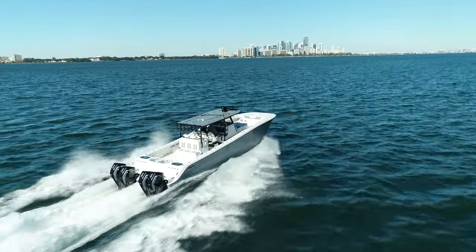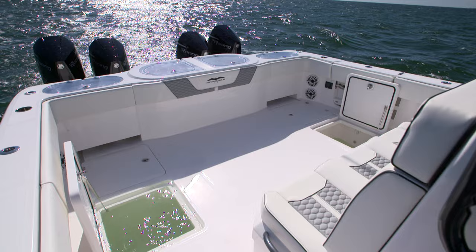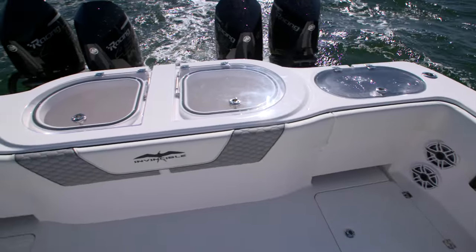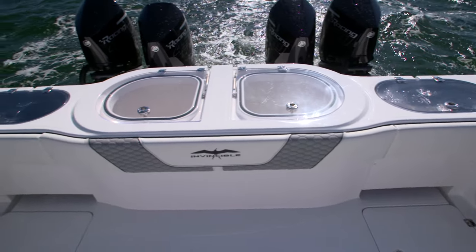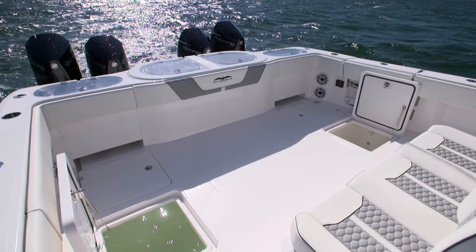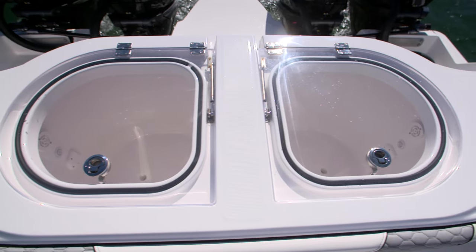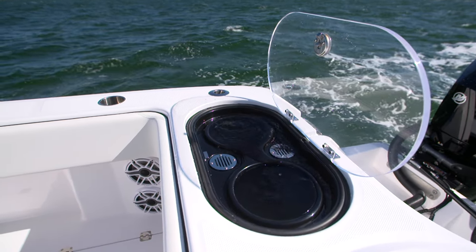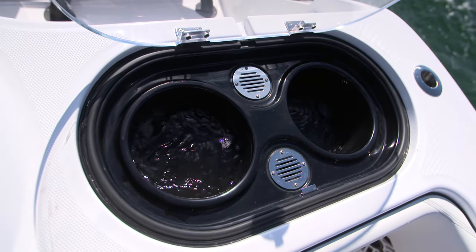One of my favorite things about this boat is the bait capacity. I'm a professional sailfisherman — we base everything on bait. You can never have enough bait. On this boat we've got four bait wells: two 72-gallon wells on the floor and two 60-gallon wells on the deck, plus two sets of tuna tubes — basically bait for days, and that's exactly what we need to win tournaments.